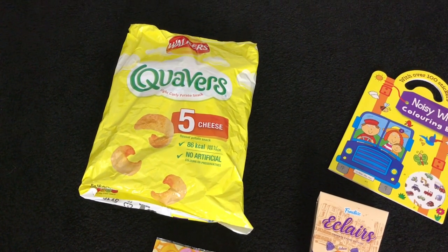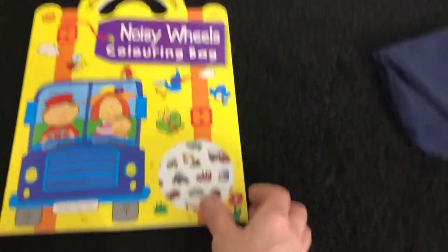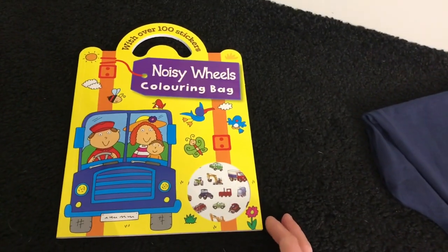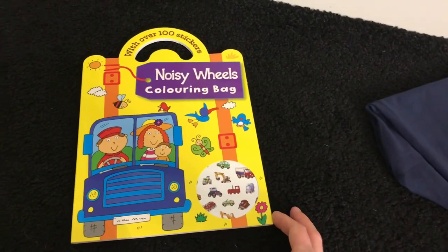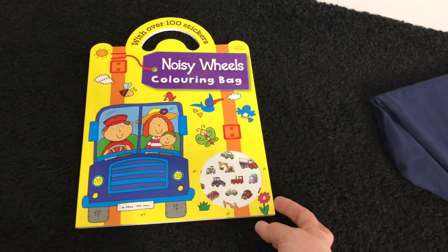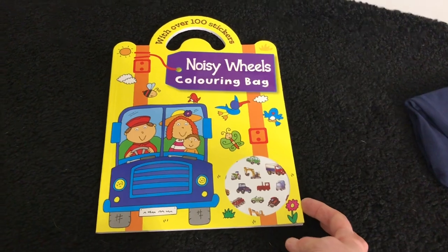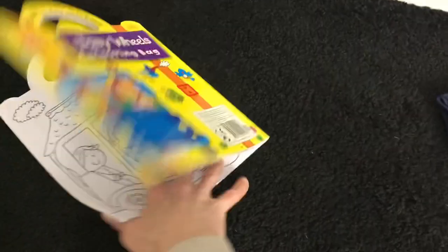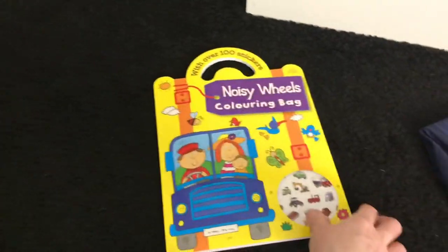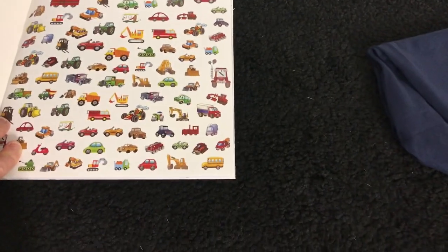I'm going to keep the coloring book at home because it's probably a little bit too advanced for an almost two-year-old right now. But as I've said many times, I pick bits up when I see them so I've got a nice store of things when he comes to visit. Look at all those stickers — they're all vehicles. He'd love those.